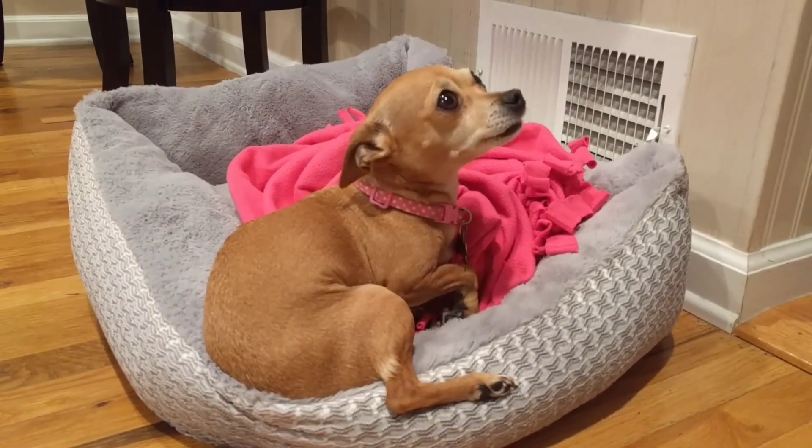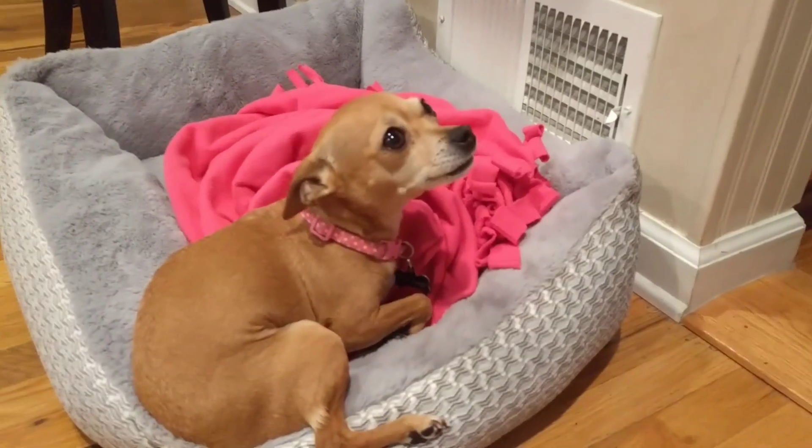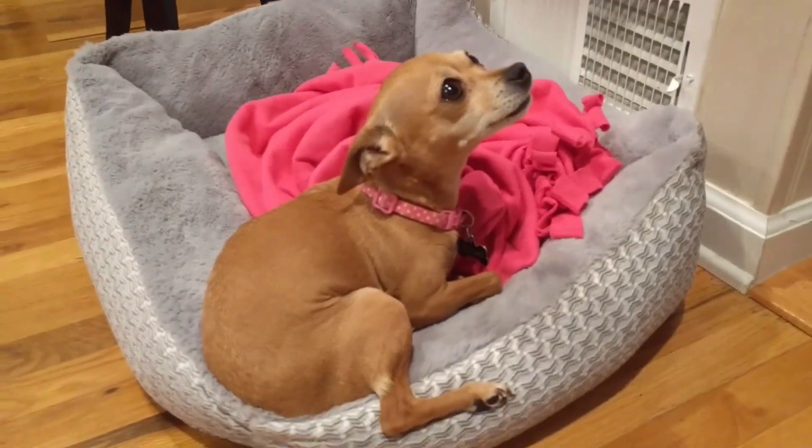Nacho, we taught you how to poop in the house. You're the best chihuahua in the world. Hey guys, this is Nacho, and this is her favorite snuggle spot. Hey Nacho, should we go show them how you did a good poopy inside?